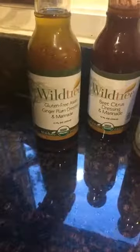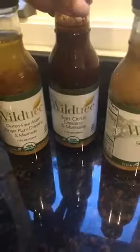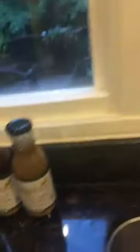I'm going to show you a couple of the salad dressings right here. These are some of the salad dressings we're featuring tonight: our gluten-free Asian ginger plum dressing, our beet citrus dressing, and our sweet onion dressing. And the beet citrus dressing goes really well in a smoothie too.